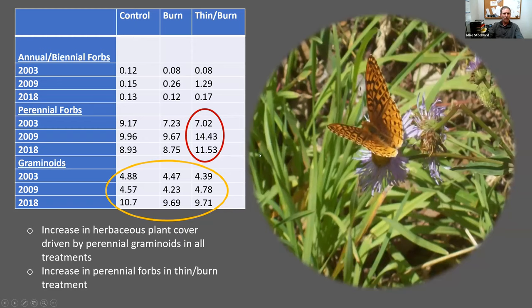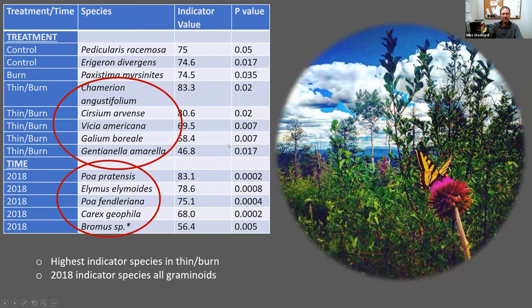Increases in herbaceous plant cover were primarily driven by perennial grasses within all treatments. We even saw a doubling of graminoid cover over the post-treatment duration. We also saw increases in perennial forbs in the thin-and-burn treatment. Here we have an indicator species analysis showing what species were dominant for both treatment and time. The highest number of indicators were in the thin-and-burn, and interestingly the only indicators for time were in 2018, and all were graminoids.